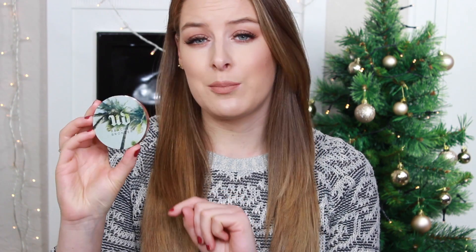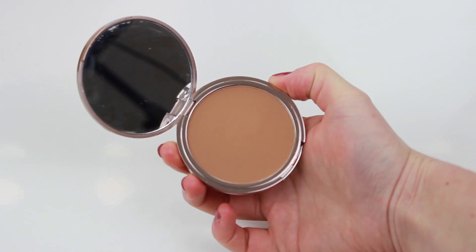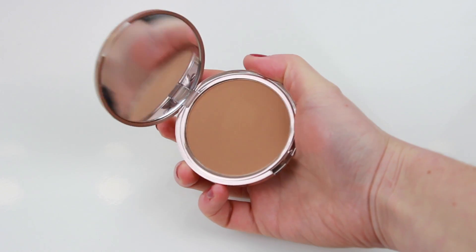The last thing from Debenhams was this bronzer from Urban Decay — the Beached Bronzer in the shade Bronze, which I think is the darkest one. It's in a little compact. I usually use a Max Factor Give Me Sun, but it's a little too red for me. I wanted a dark bronzer that isn't too red-toned, and this one doesn't seem to be. It doesn't really have a strong scent, but I really like the colour and I'm looking forward to using it.